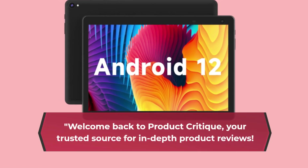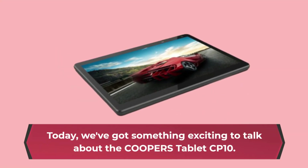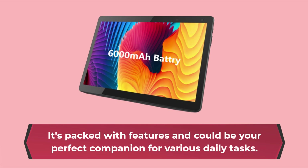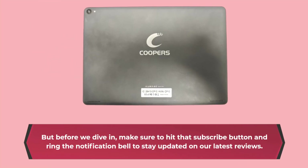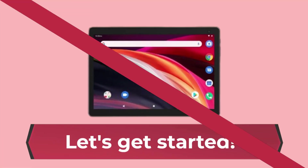Welcome back to Product Critique, your trusted source for in-depth product reviews. Today, we've got something exciting to talk about — the Cooper's Tablet CP10. It's packed with features and could be your perfect companion for various daily tasks. But before we dive in, make sure to hit that subscribe button and ring the notification bell to stay updated on our latest reviews. Let's get started.